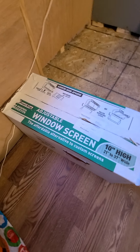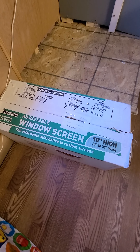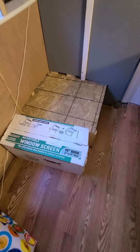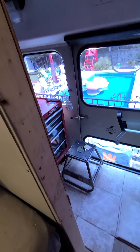We have the adjustable window screens — they fit the windows perfectly. All I did was purchase these from Lowe's online, and then I had some hardware that I'll show you in a little bit that allows them to stay in the window even if you're moving. Through this door is the garage.